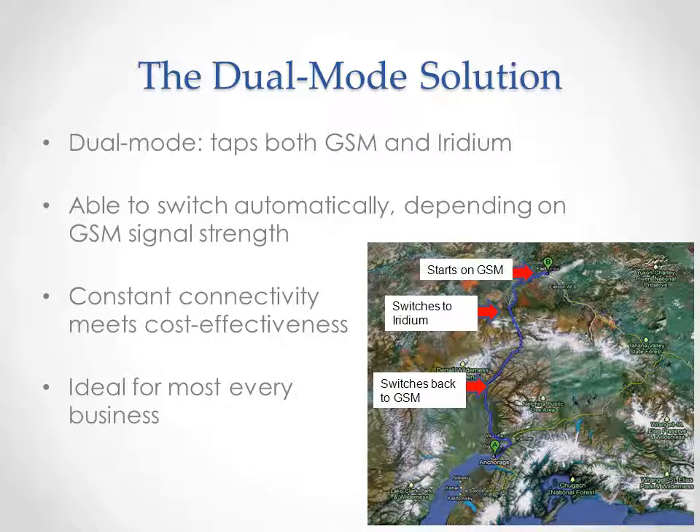For example, Blue Sky Network's Hawkeye 5300 dual-mode tracking solution not only switches automatically, but even allows operators to predetermine the threshold at which the switch should take place. Like a phone will show signal strength in bars, you can select for Iridium coverage to kick in when GSM coverage fades to the equivalent of three bars or two bars, and so forth. The main benefit being derived from dual-mode tracking solutions is that they deliver both constant connectivity and value.